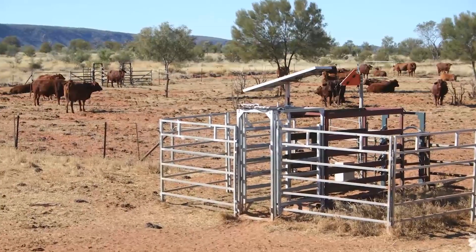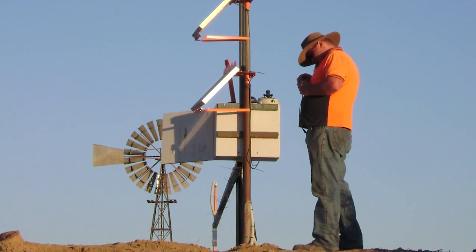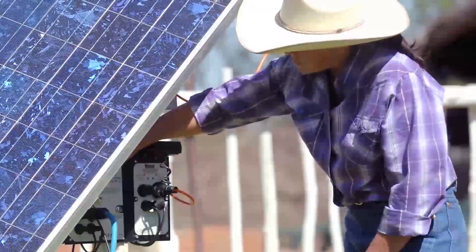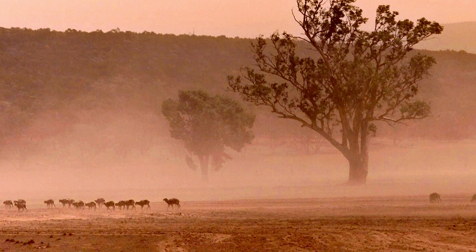Harnessing the technology hasn't been glitch-free. Temperatures topping 110 degrees can cause problems with the ear tag sensors and the solar panels used to power the weighing scales. Dust storms often blanket the red clay landscape, making satellite imagery useless.